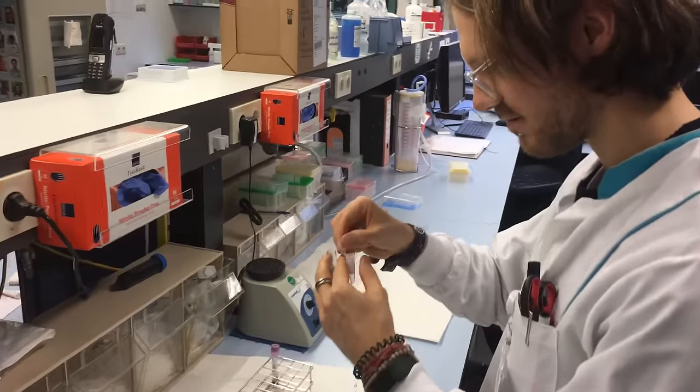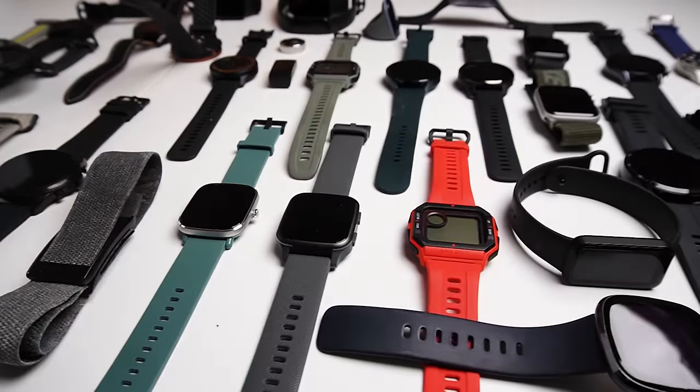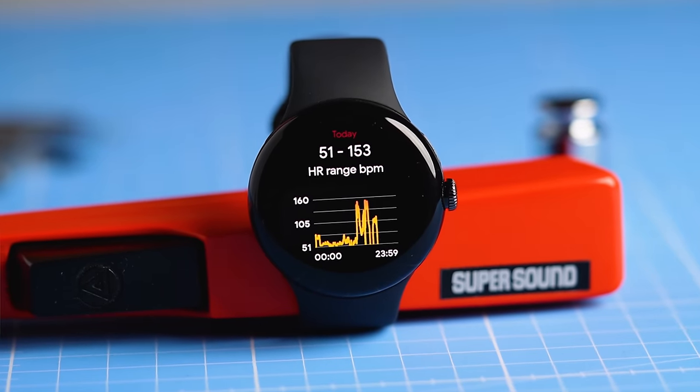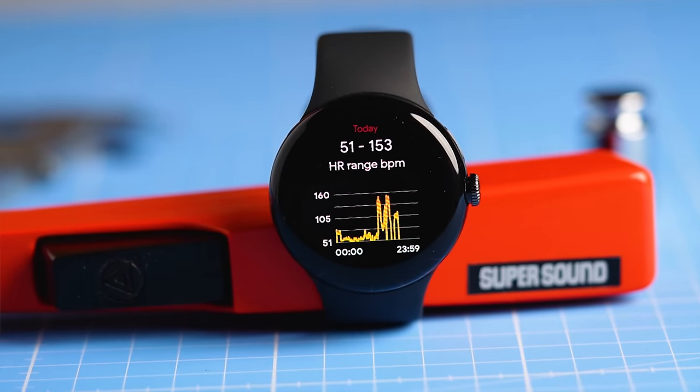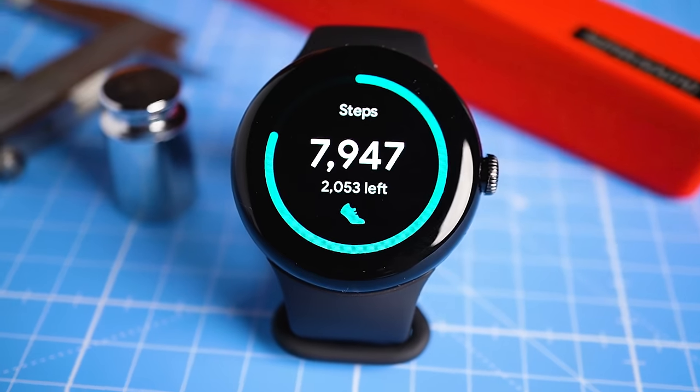My name is Rob and I'm a postdoctoral scientist specializing in biological data analysis. In this video I'll show you which smartwatches and health trackers perform best in my testing, also taking into account the prices of the different watches. I'll spend most of the video looking at heart rate accuracy and sleep tracking performance, but I'll also discuss GPS tracking, step counting, and general health tracking.